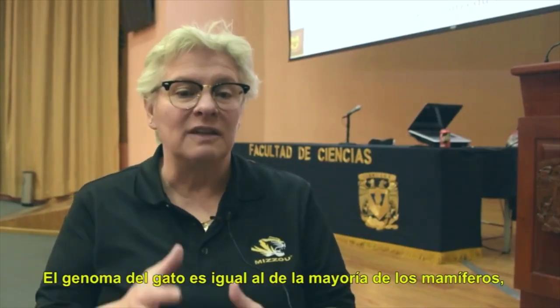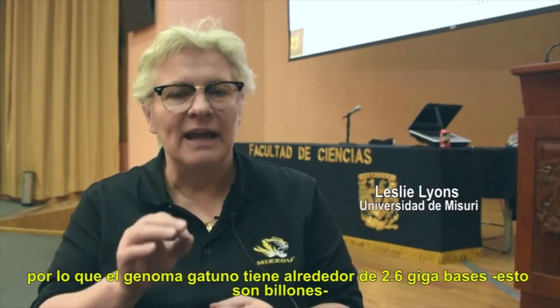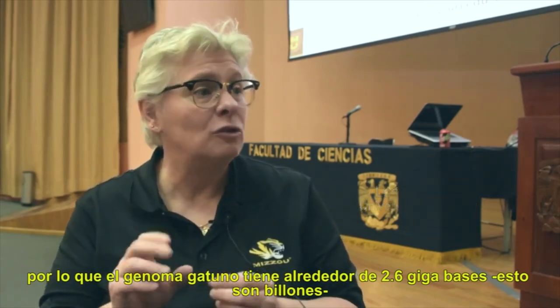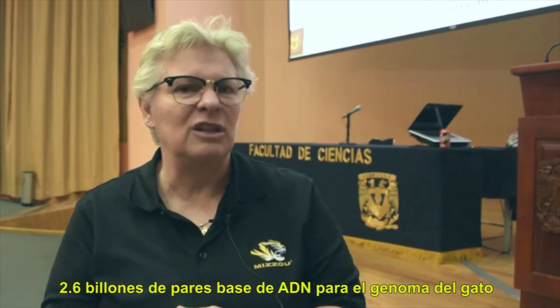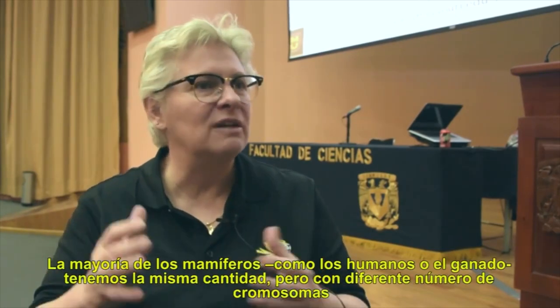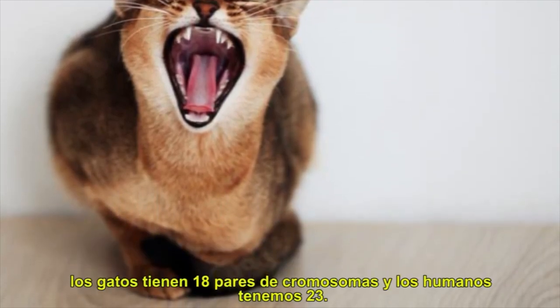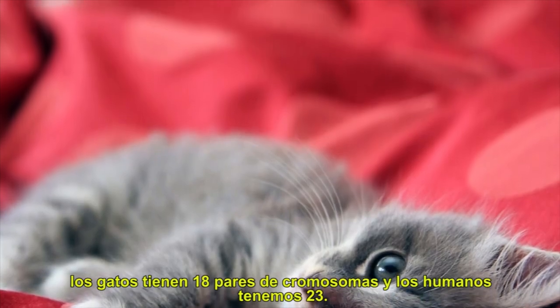The cat genome is the same size as most mammal genomes — about 2.6 gigabases, or 2.6 billion base pairs of DNA. Most mammals, including humans and cows, are all about the same, but they have different numbers of chromosomes. Cats have 18 pairs of chromosomes, whereas humans have 23 pairs.